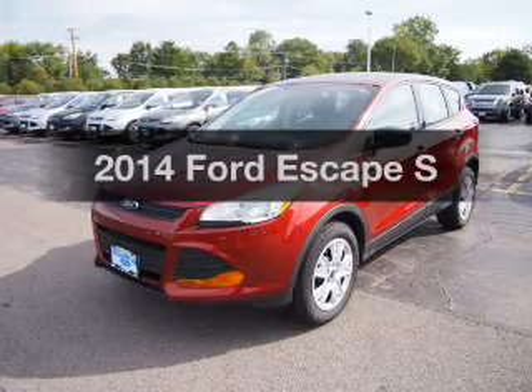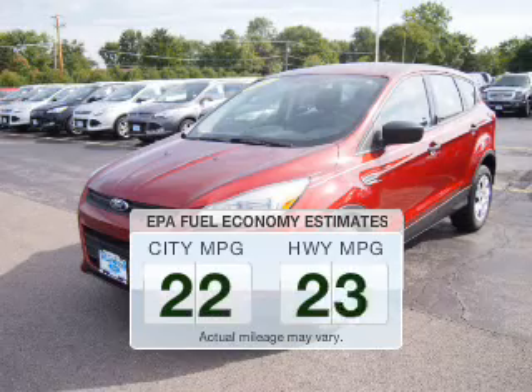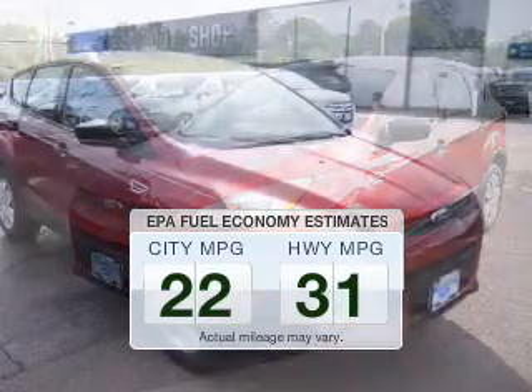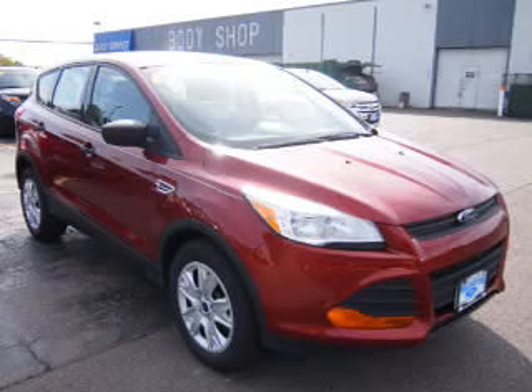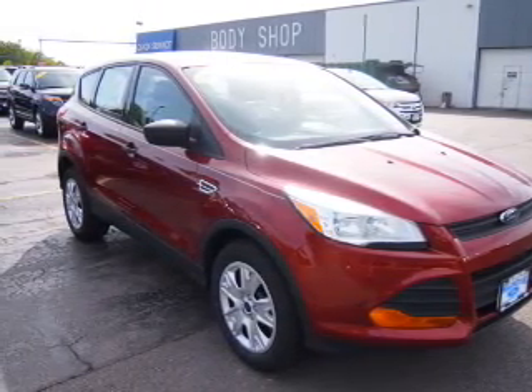Presenting the 2014 Ford Escape. This is the set of wheels you've been looking for. In the city or on the highway, you'll spend less time at the pump with this fuel-efficient vehicle. The powertrain includes front-wheel drive with an efficient four-cylinder engine, driven by a six-speed automatic transmission.